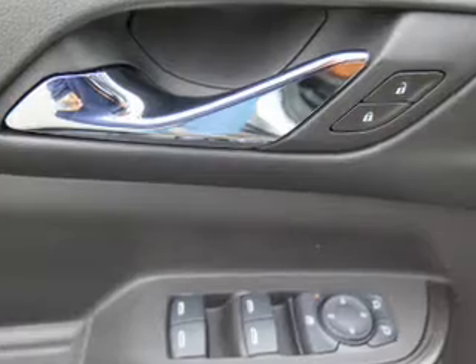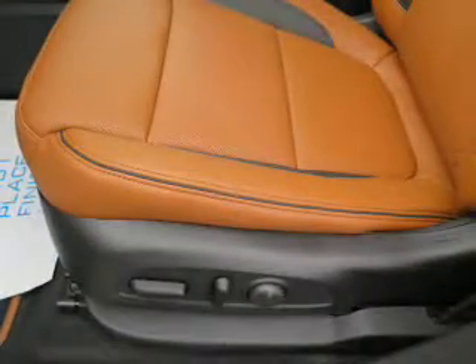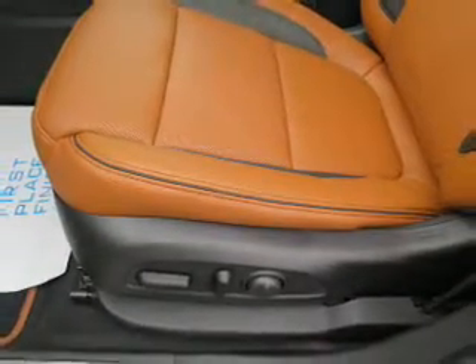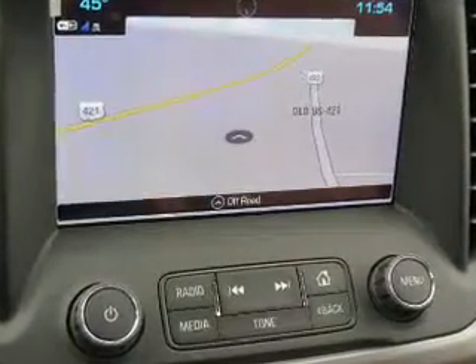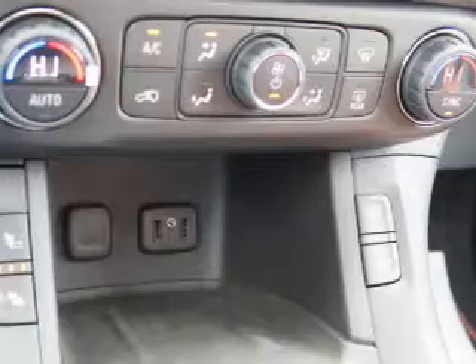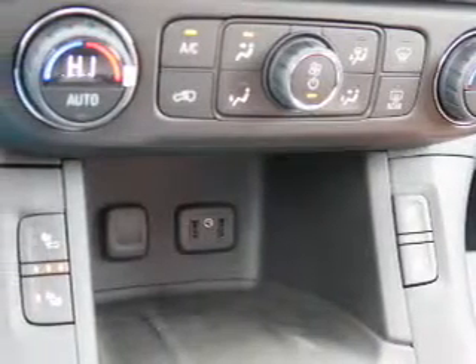Inside you'll find a third row seat, heated seats, Bluetooth connectivity, Sirius XM satellite radio and auxiliary input, remote start, steering wheel controls, push button start, automatic climate control, and a backup camera.